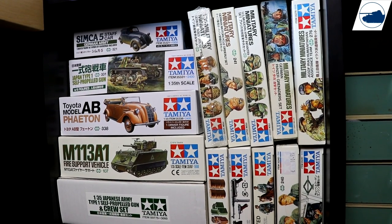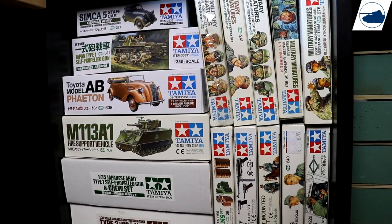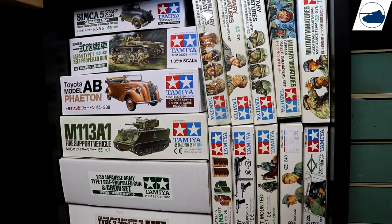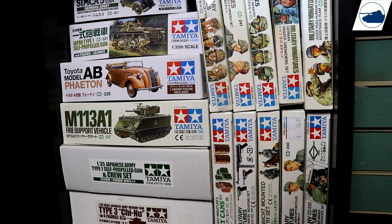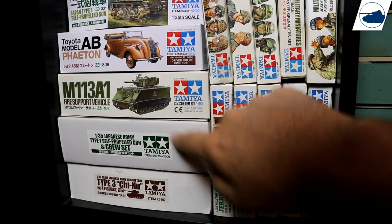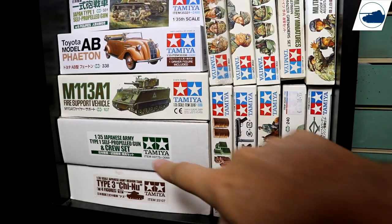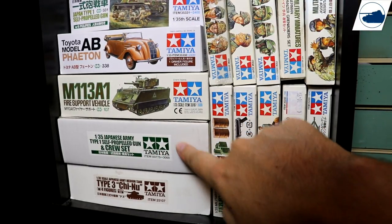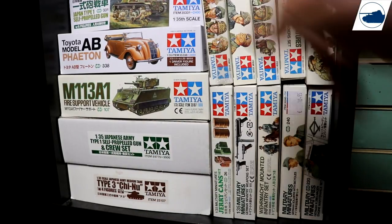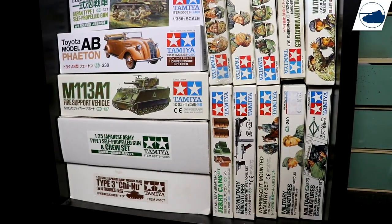Another Japanese self-propelled gun, another Japanese car, an M113 in an Australian version, and another Japanese self-propelled gun. These two kits are the same — basically this one is the new release and that one is a second release with Fine Molds figures, and this one is a lot better than that one. Below that is a Type 3 Chi-Nu tank — a lot of Japanese stuff, as I already pointed out.